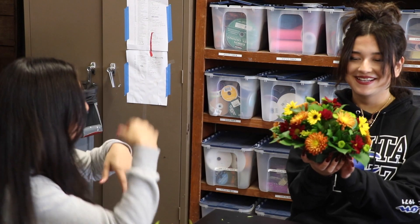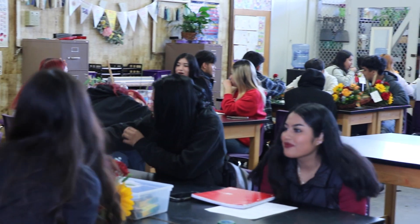The Floral Design Pathway also allows kids to bond with each other and have a great learning experience while they're in high school.